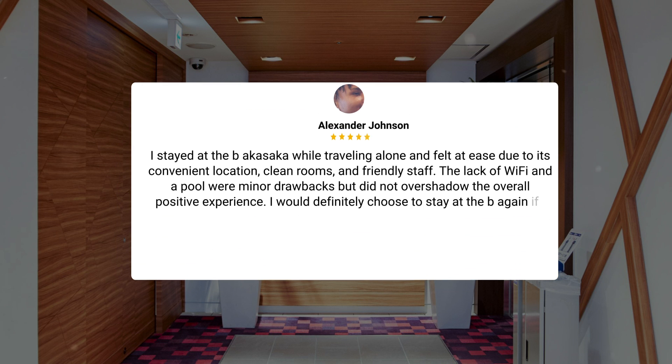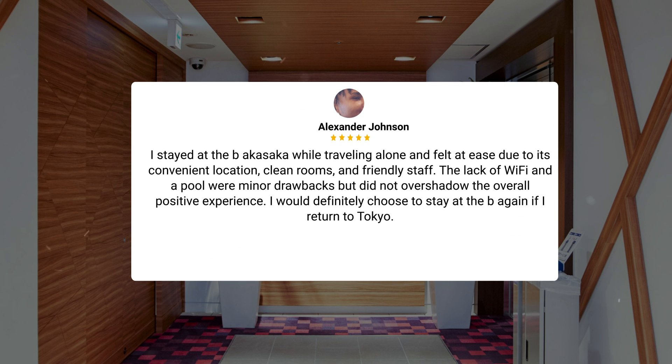I stayed at the Byakasaka while traveling alone and felt at ease due to its convenient location, clean rooms, and friendly staff. The lack of Wi-Fi and a pool were minor drawbacks but did not overshadow the overall positive experience. I would definitely choose to stay at the Byakasaka again if I returned to Tokyo.